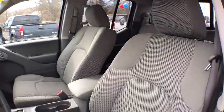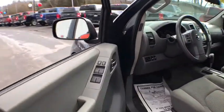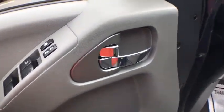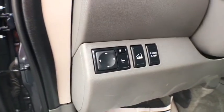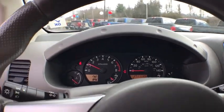Here are some of this vehicle's great options: four-wheel drive, traction control, dual airbags, Bluetooth, power steering, alloy wheels, four-wheel disc brakes, power windows, and an AM/FM CD player with six speakers.